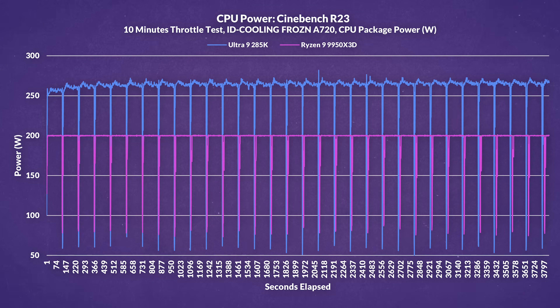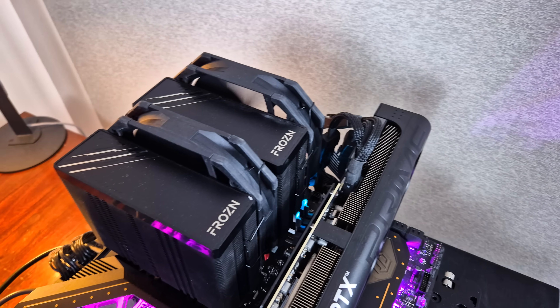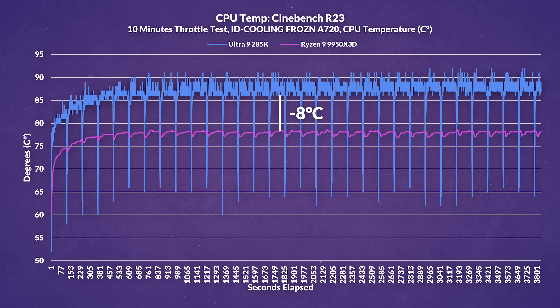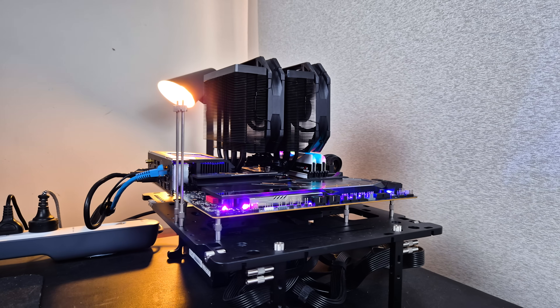Where things start to diverge is power consumption. The 285K draws around 32% more power during the same workload, making the 9950X3D clearly more efficient — something to consider if you're doing long or frequent renders. That efficiency also translates into thermals. On the same high-end air cooler, the Frozen A710, the AMD chip runs around 8 degrees cooler under load, and is easy to keep in check even with top-tier air cooling. The 285K is manageable, but keep in mind this is tested on an open-air bench — inside a case with limited airflow, it could push thermals a bit too close for comfort.